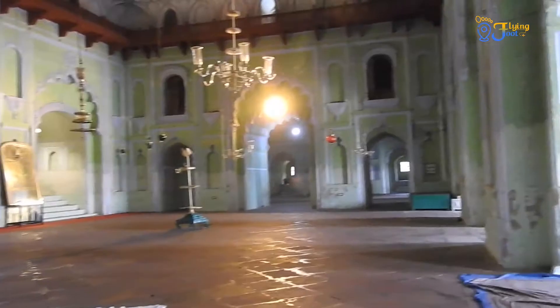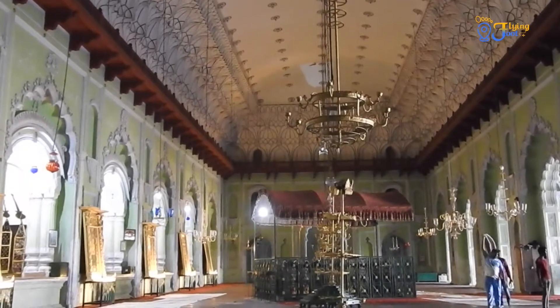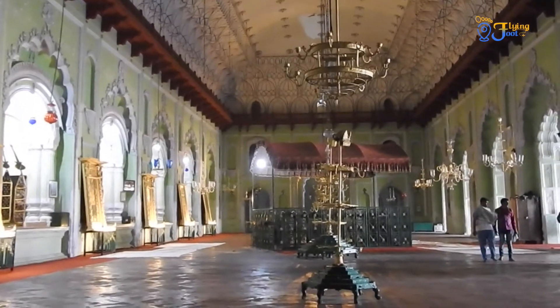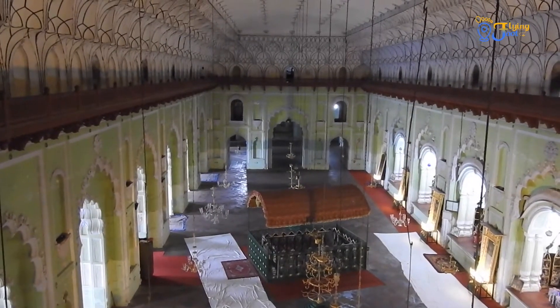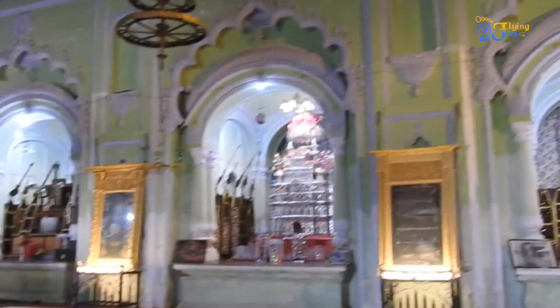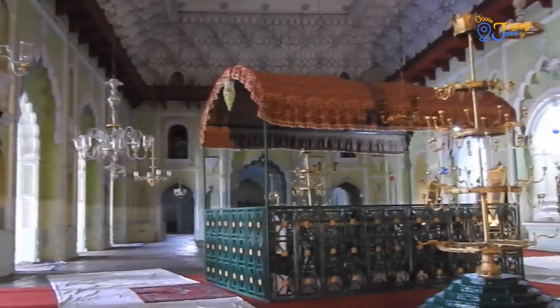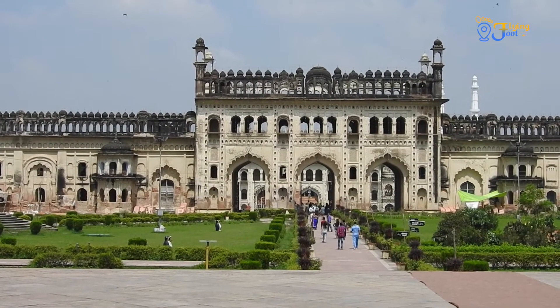Bada Imam Bada has a central hall, also known as the Persian Hall. It has a high-vaulted ceiling with no support of pillars or columns, which is 170 feet long and 55 feet wide. The architect Kifayatullah is buried beside Asaf-ud-Dawla in the Persian Hall. This was his feat to build this magnificent structure.